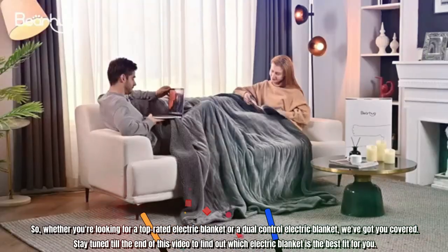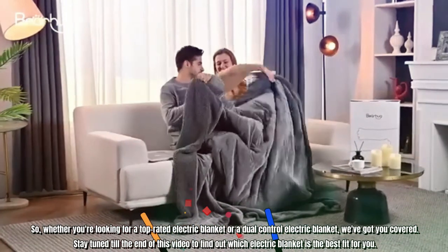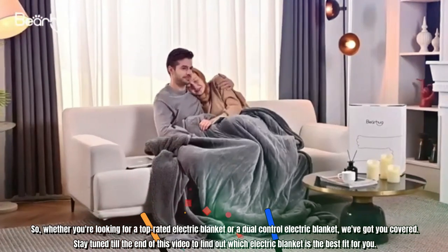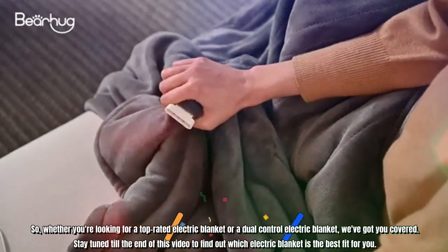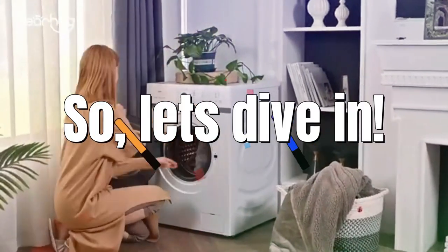Whether you're looking for a top-rated electric blanket or a dual control electric blanket, we've got you covered. Stay tuned till the end of this video to find out which electric blanket is the best fit for you. So, let's dive in.